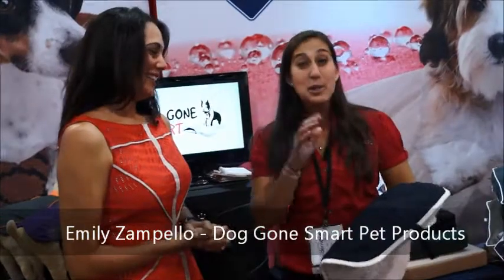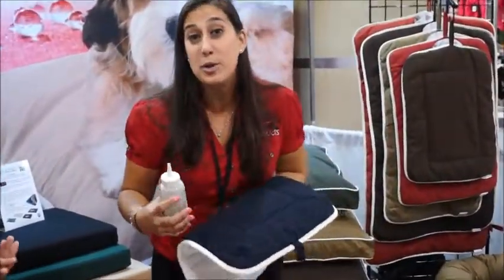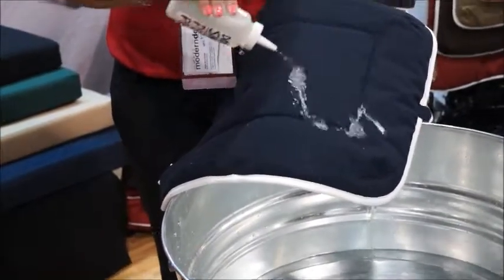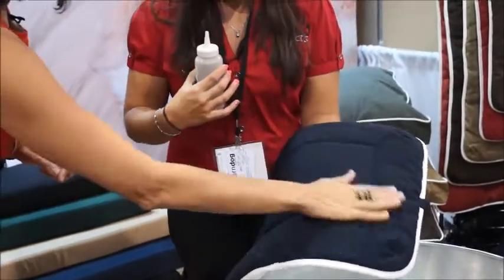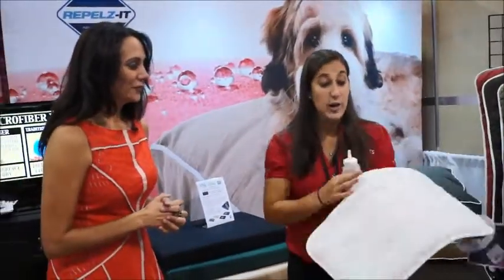I want to show you a little bit about our Repels-It technology and what our products have to offer. What it does is help keep our dog beds cleaner longer. You can easily clean up doggie stains and messes — after they eat their dog bone, we know how dirty those beds get. Just a little bit of water and it dries everything right off, completely dry.